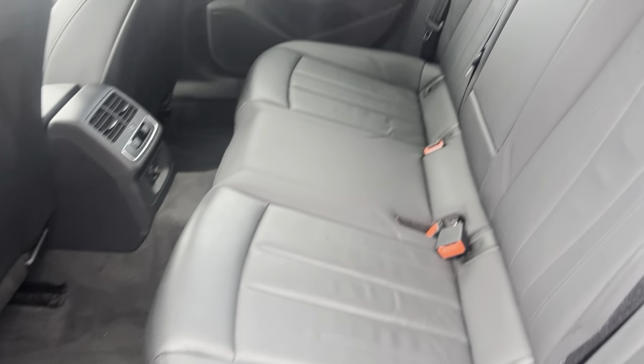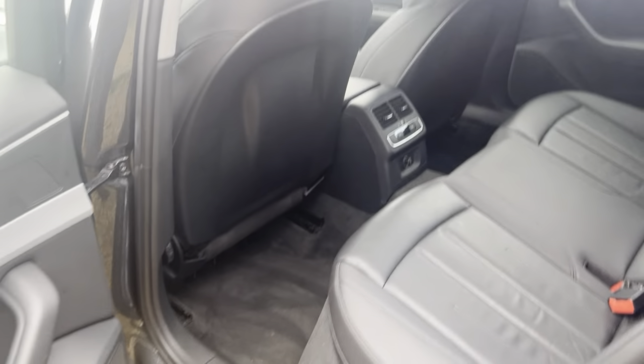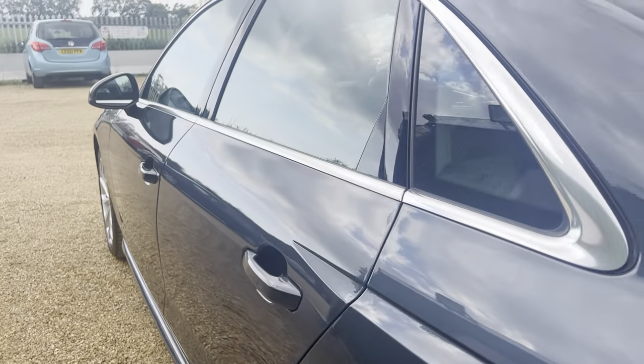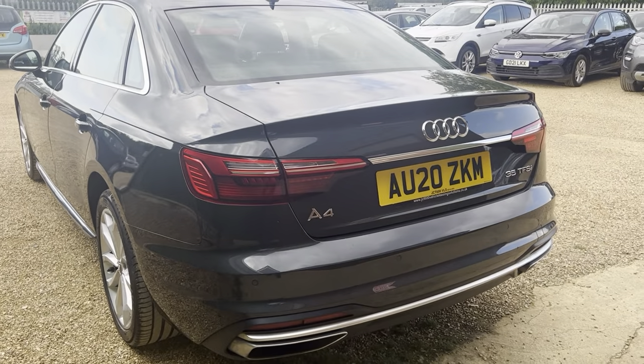Let's have a look at the rear. The rear seats are once again in immaculate condition throughout the vehicle — no marks on the interior whatsoever. There's a nice amount of room for rear passengers, with rear air vents for them as well. The climate control really does look great.